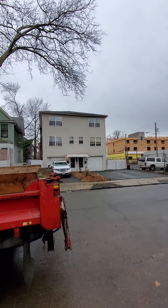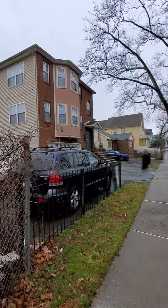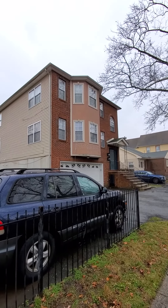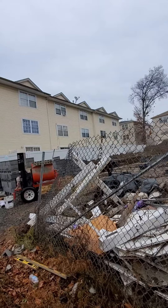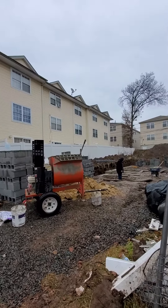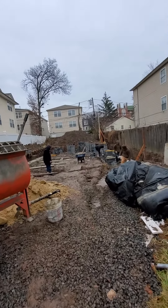There are a couple of two-families right across the street. Our property might not look exactly like this, but you'll be able to see some of the drawings that we made up so you can get an idea of what the finished product would look like.